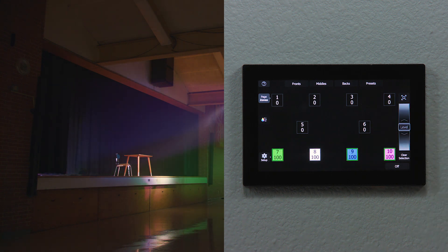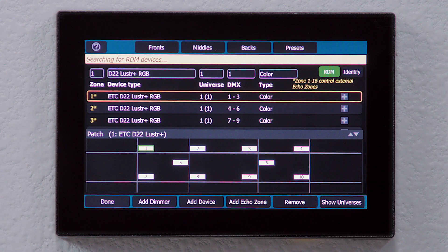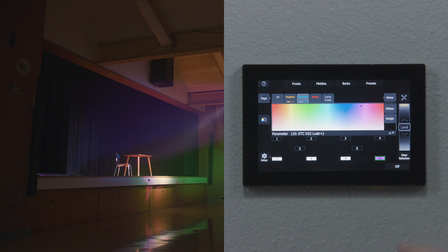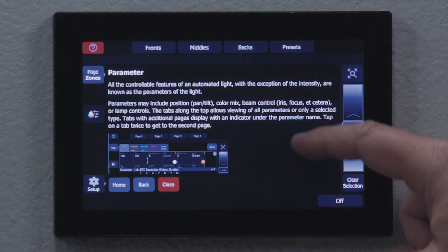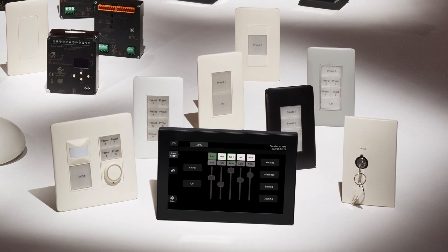Echo Touch provides easy-to-use controls for advanced color needs, too. With features like DMX and Streaming ACN output and native RDM, a color and variable white picker that takes advantage of ETC's color control expertise and sequencing capabilities, Echo Touch is a powerful controller that anyone can use.